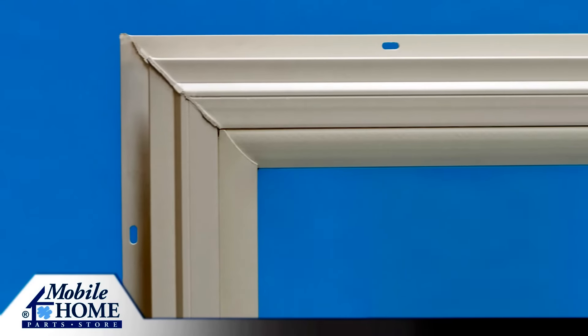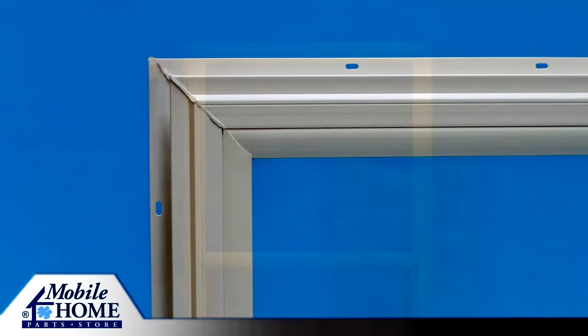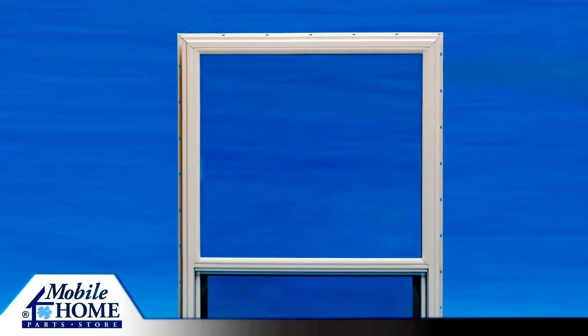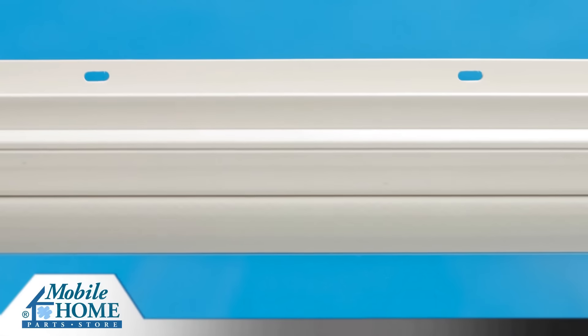Vinyl construction provides high thermal performance. Frame and sash corners are welded for added strength and watertight corners. Nominal three-quarter inch insulating glass provides superior thermal performance. Half-inch flush mount pre-punched flange for easy installation.